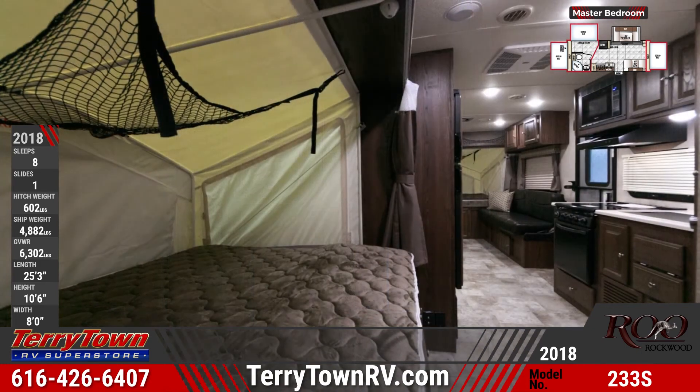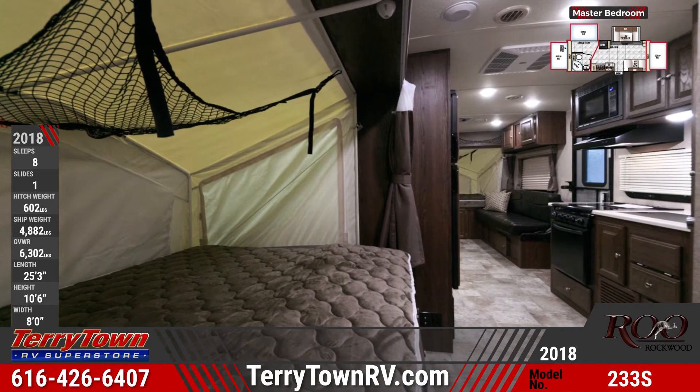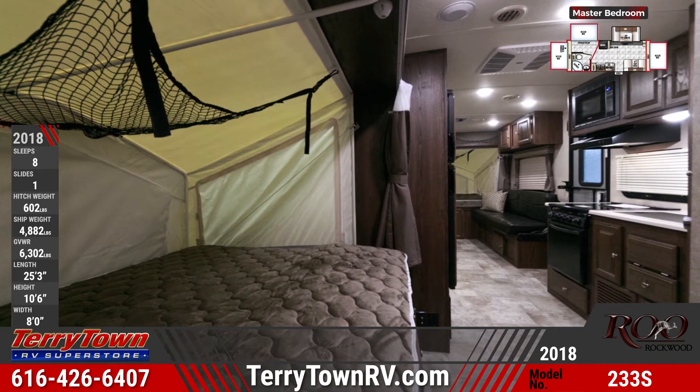Each tent-covered bed of the Rockwood Rue 233S has a queen-size mattress, privacy curtain, and cargo net storage.